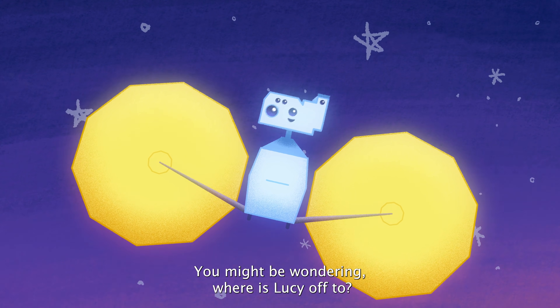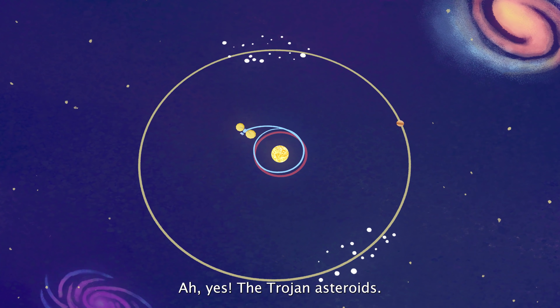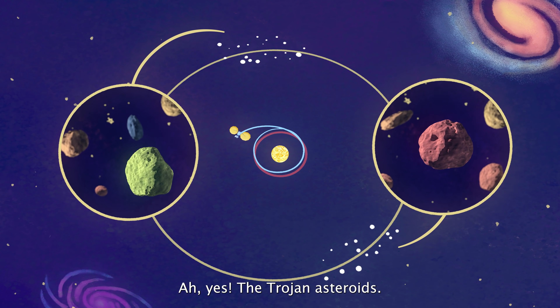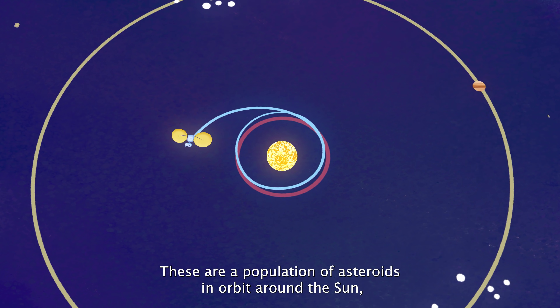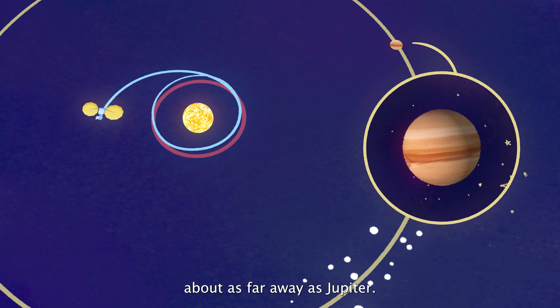Where is Lucy off to? The Trojan asteroids. These are a population of asteroids in orbit around the Sun, about as far away as Jupiter.